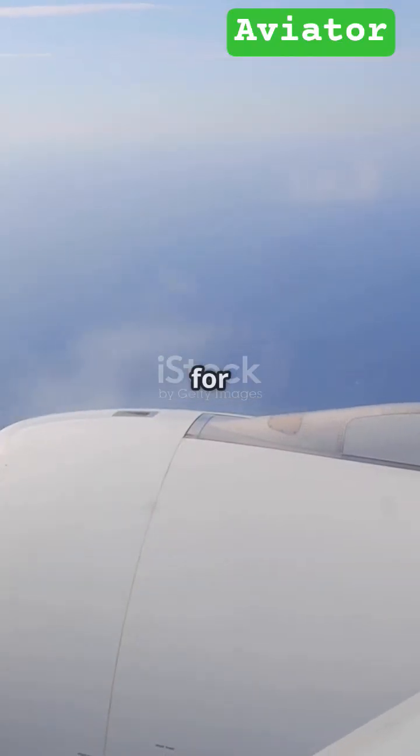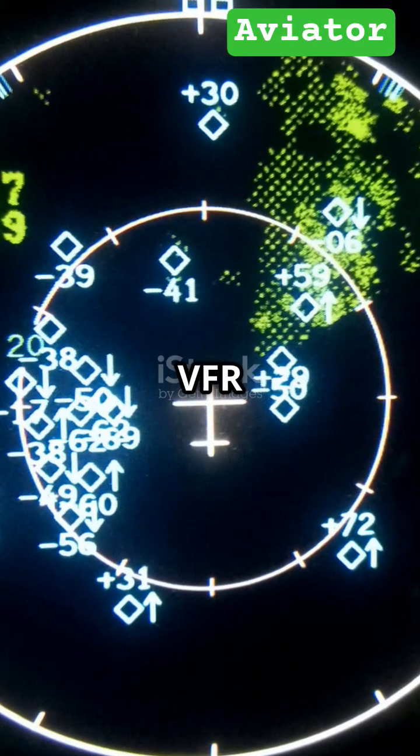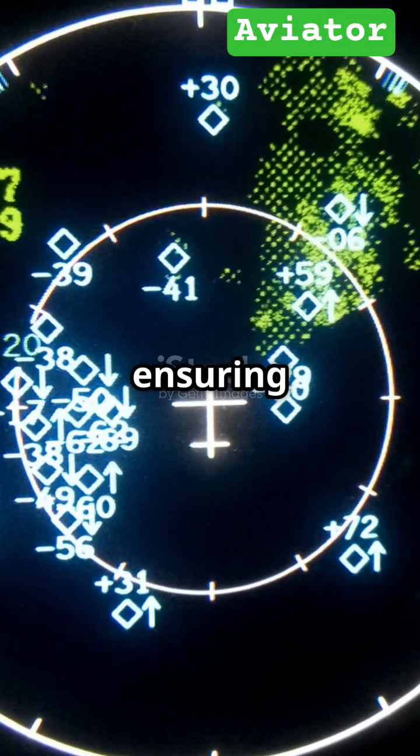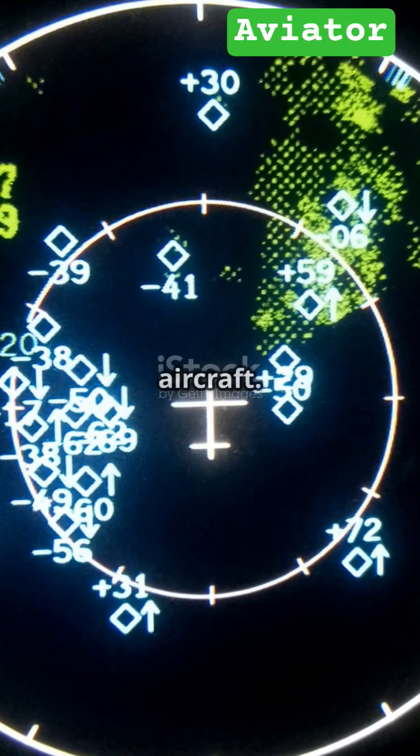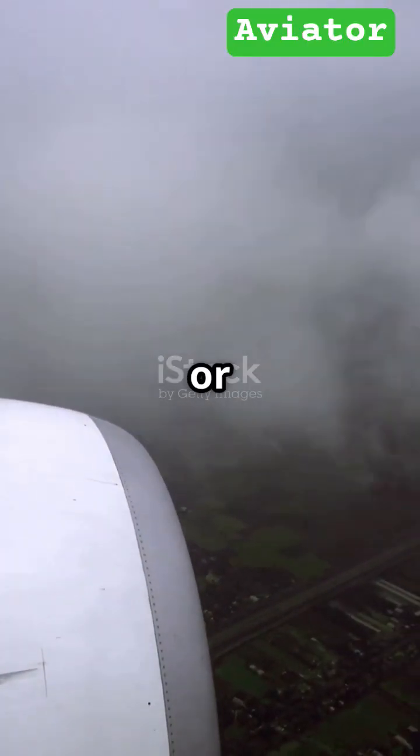IFR is essential for flying above clouds and for precise all-weather operations. It allows pilots to fly when VFR isn't possible or safe, ensuring predictable routes and separation from other aircraft.